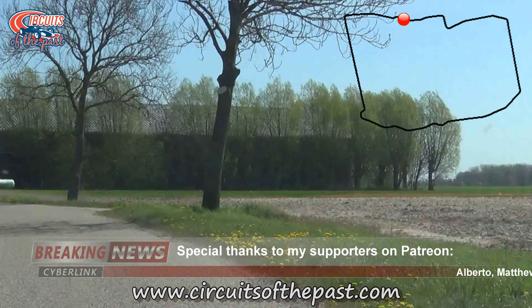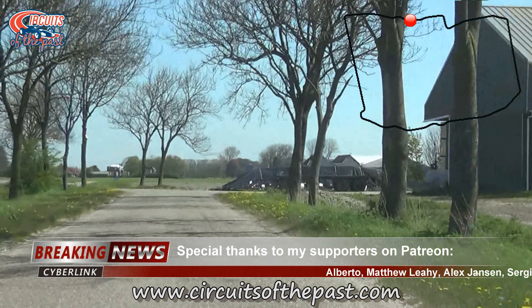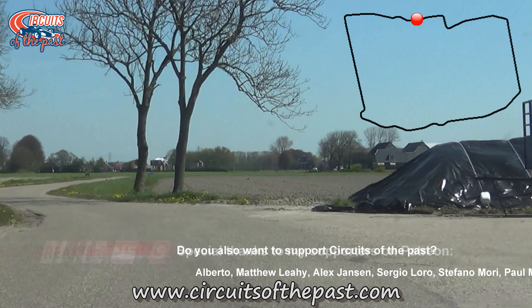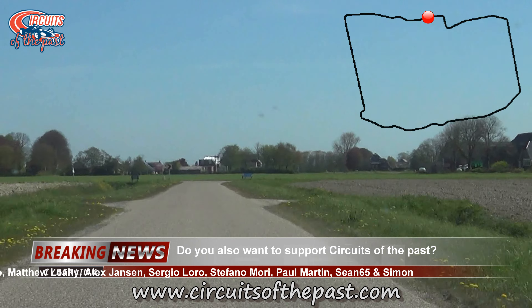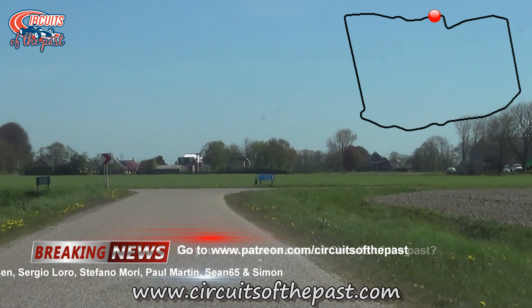By the way, if you want to support Circuits of the Past to keep memories alive of these lost racetracks, you can now join us on Patreon and your name will appear in the videos. You can also make a single tip or donation at paypal.me/circuitsofthepast.